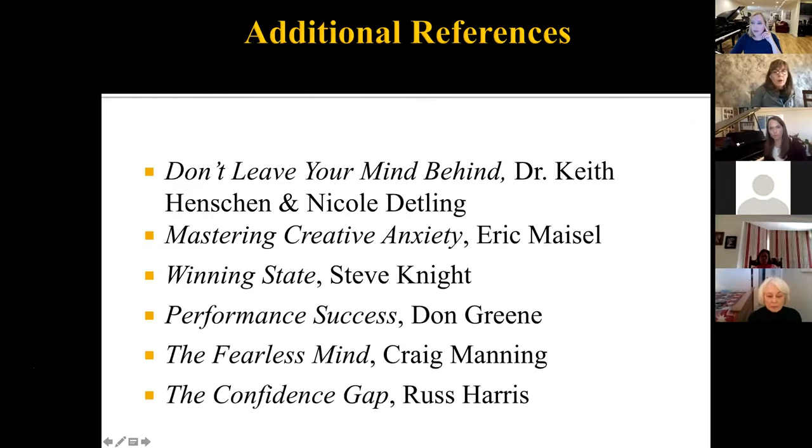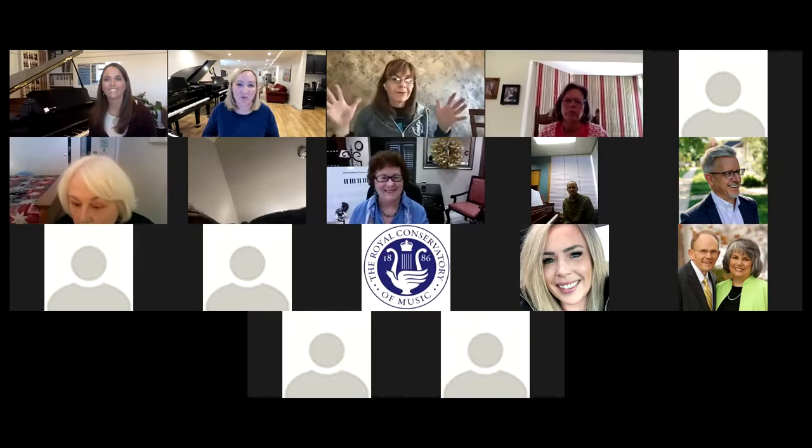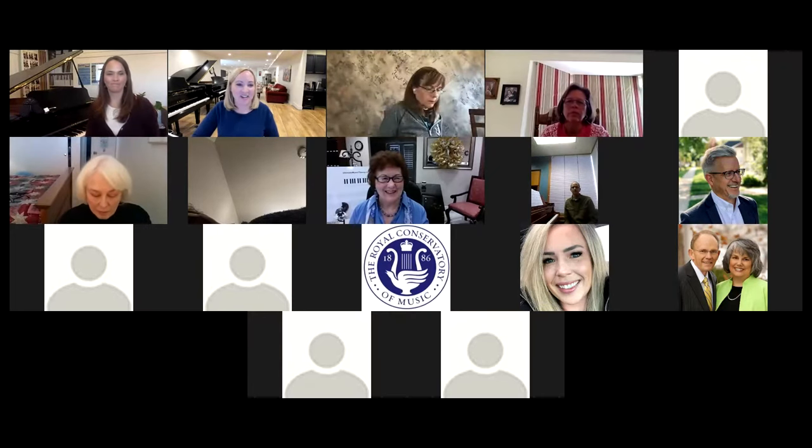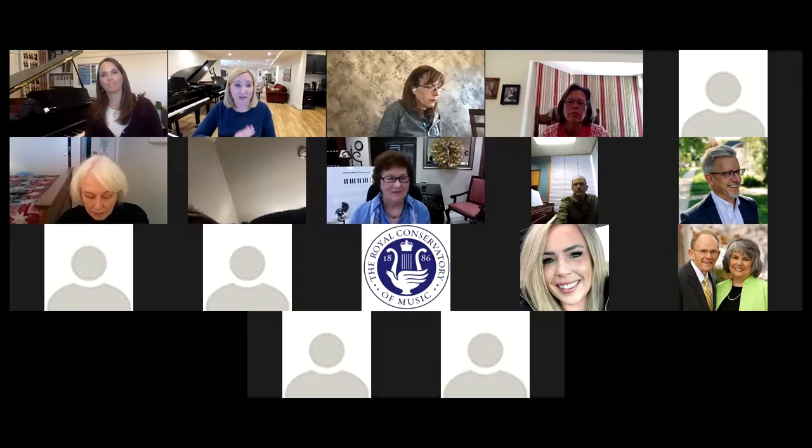Some additional references are right here — feel free to look at these or take a snapshot. These are some really great books that are helpful. I can also send these to you later. I think that is my whole presentation. Thank you so much for listening — I know my time is way up. I'm going to turn it over to Adam. If you can introduce yourself and then share what you're going to do, that would be great.